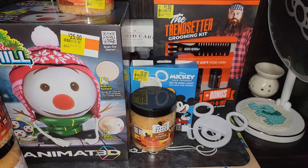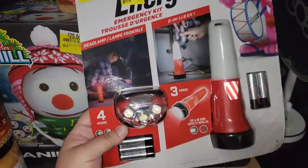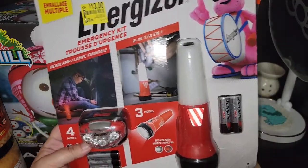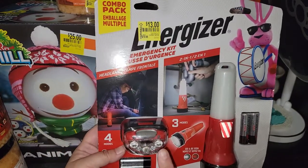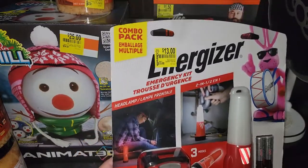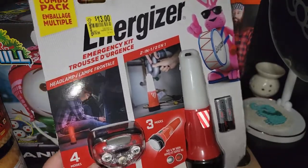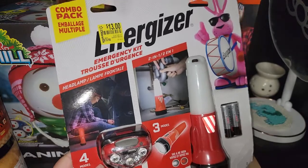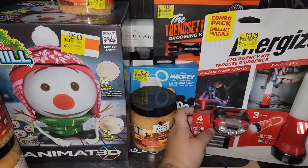I'm not going to show the toys we got Frankie because he may watch this video. Then I got this for my prepper garage — it's normally $19.88 and I got it for $13. It's got the headlamp and this flashlight — you can use it as a flashlight or like a little lantern, and it comes with the batteries. I found this lonely one; if they had more, I may have picked up another one, but it's a really good deal for $13.